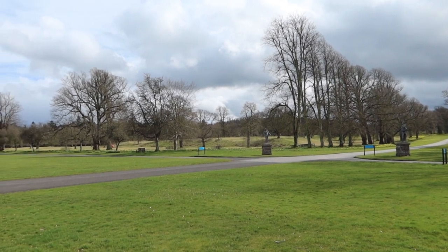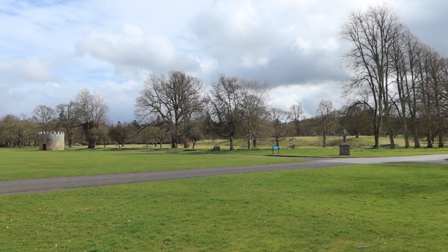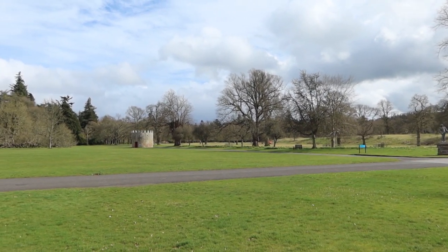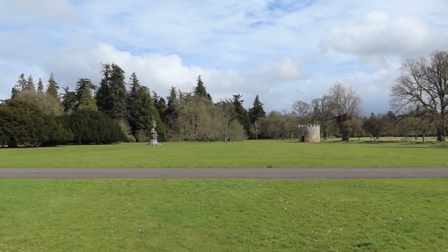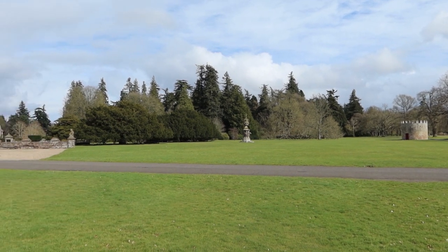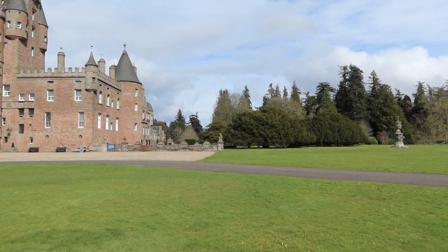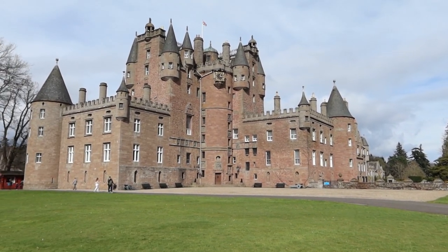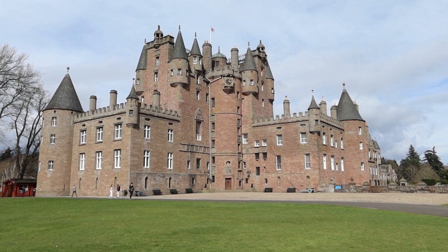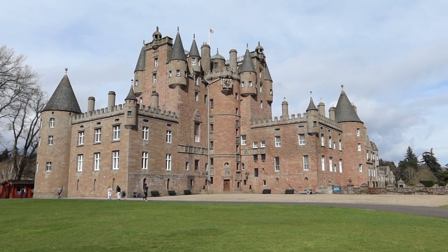Hello and welcome to a slightly different style of vlog. During the Easter holidays we took a day trip up to Glamis Castle and I brought you along with me. However, I didn't bring my microphone so I'm adding the audio in afterwards, but I thought it would be nice to share some of the history and bits and pieces about Glamis Castle. So here we go.